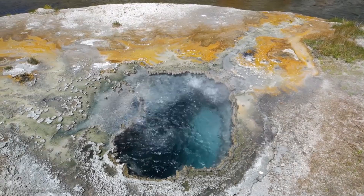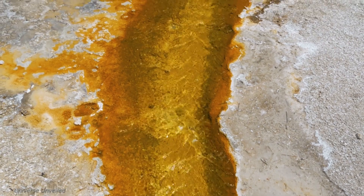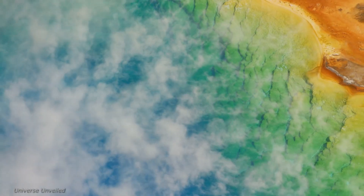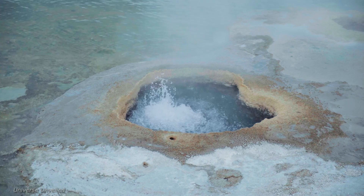Yellowstone's geothermal features are a testament to the immense heat that resides within our planet. This heat is responsible for the park's stunning array of geysers, hot springs, mud pots, and fumaroles. Understanding these features is crucial not only for appreciating the park's splendor, but also for comprehending the forces that shape our world.